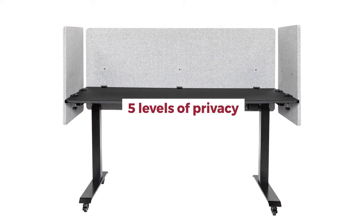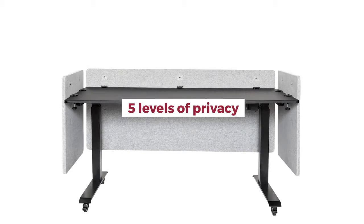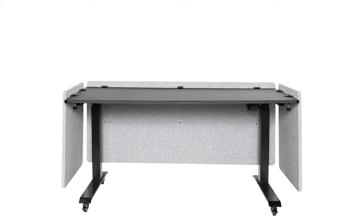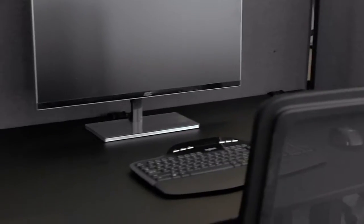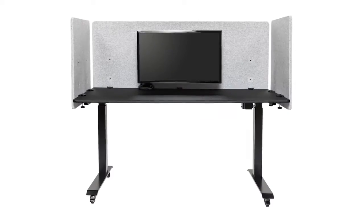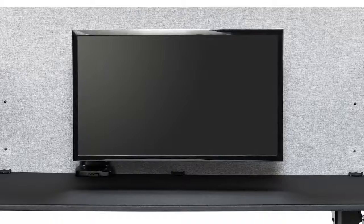Choose from one of five different mounting heights, and give every employee the perfect level of privacy or modesty he or she needs to be more focused and productive. Reclaim panels can also accommodate most existing desk accessories and cord management hardware.